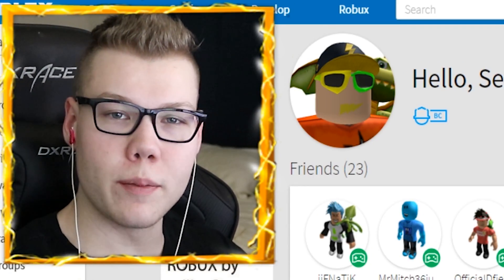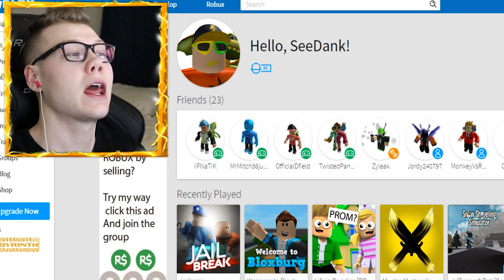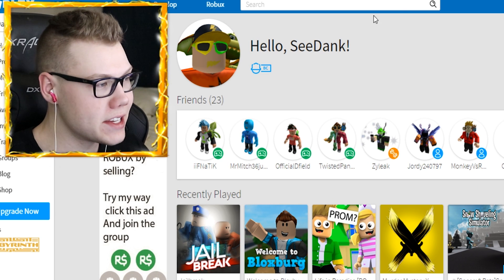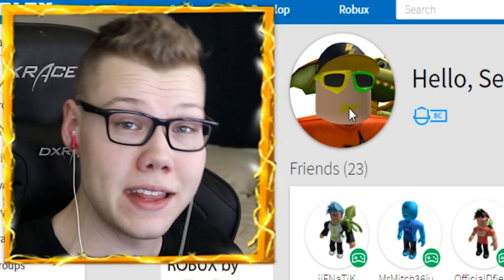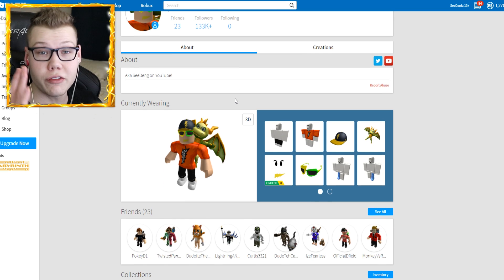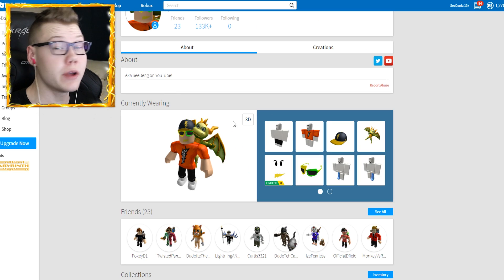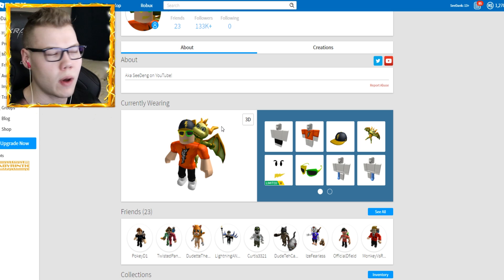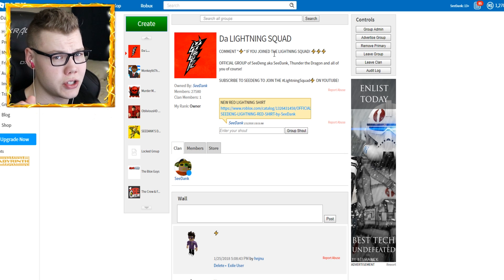Yo, what's up lightning squad! My name is Edin and welcome back to another Roblox video. Today's going to be very interesting. I've made a lot of changes to my avatar - I got some cool new glasses and a cool new face with a lightning bolt on it. I love lightning bolts: my shirt has one, my hat has one, my dragon's name is Thunder, and I have another dragon named Lightning. My group on Roblox is called the Lightning Squad.